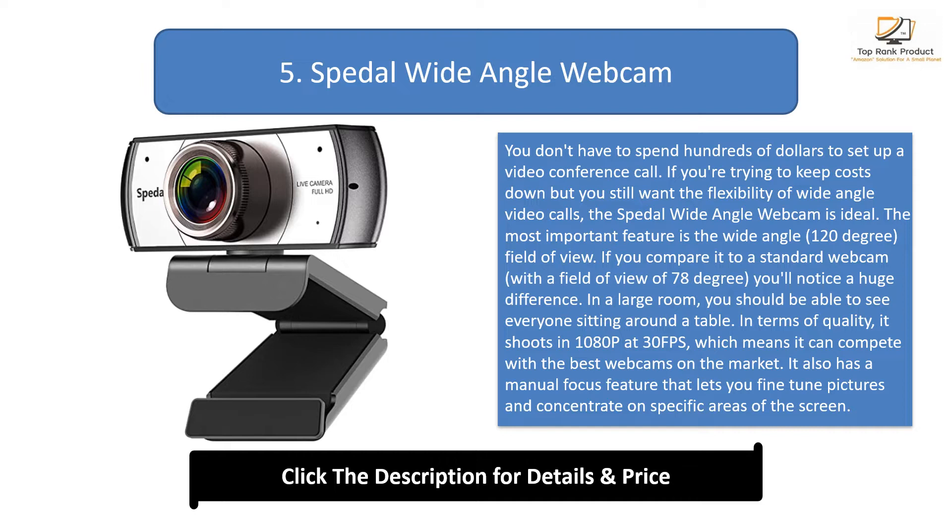It also has a manual focus feature that lets you fine-tune pictures and concentrate on specific areas of the screen. For audio, there are two noise-cancelling microphones which cut out the ambient noise and let you hear conversation clearly. On top of all that, it comes with a flexible gimbal base, making it easy to find the perfect position to set it up.